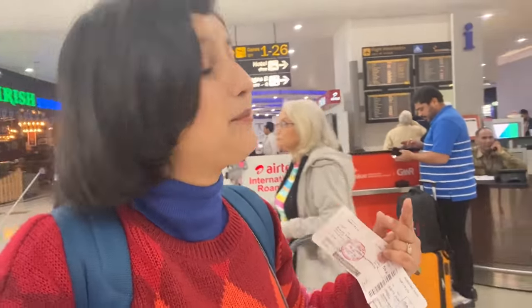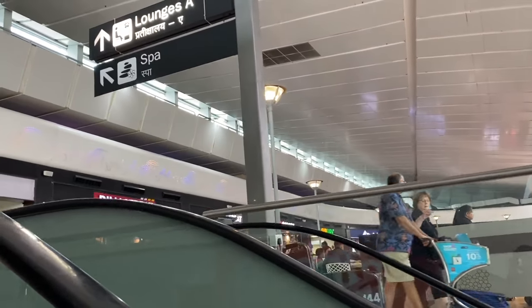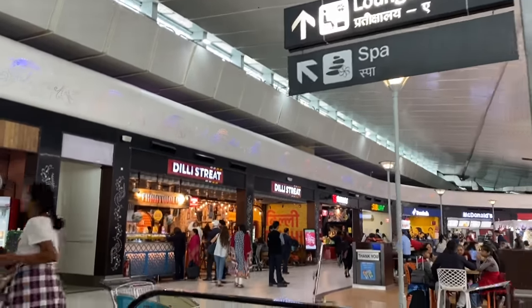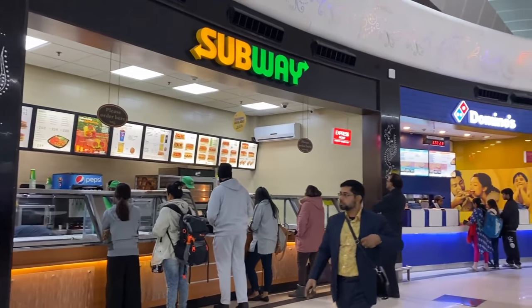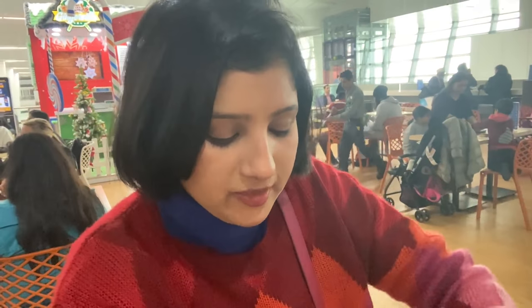I am going upstairs to the food court, where there are many options — Maggi, burgers, South Indian food, Domino's and more. I am eating a burger right now — I bought it for 135 to 136 rupees. If you eat this outside the airport, you would pay around 1,890 rupees. So if you are going to Delhi's IGI Airport, you might pay about 30 to 40 rupees extra.